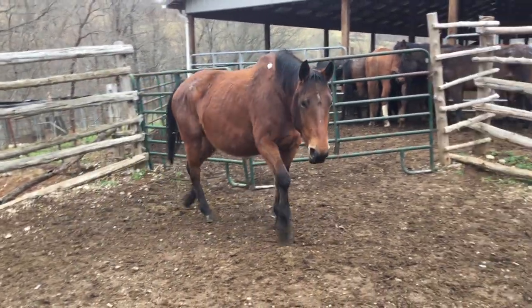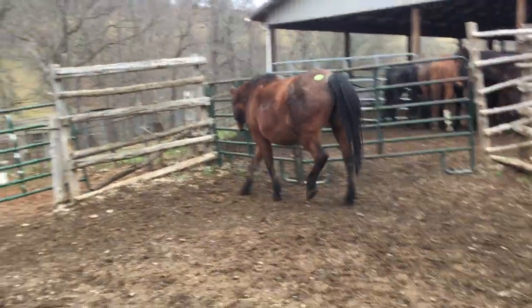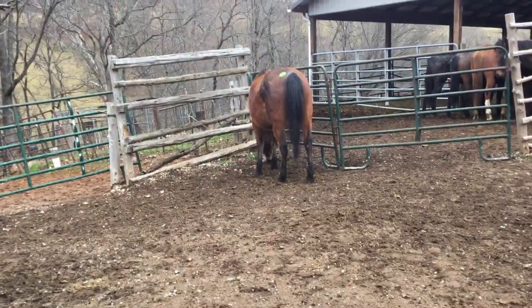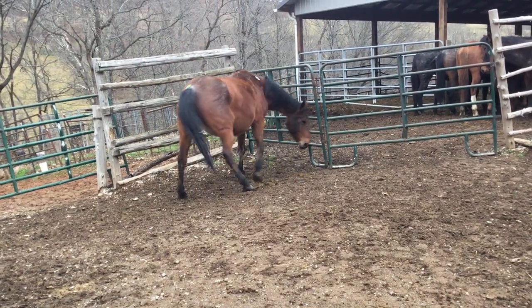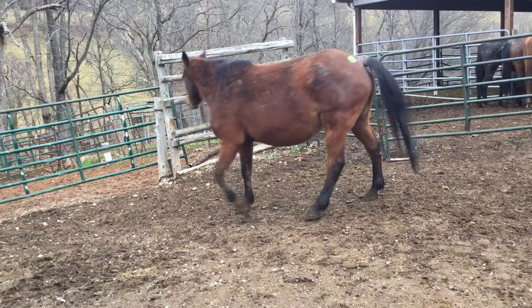Here's another one of them Bay Roan mares, tag 402, stands 15-2, probably weighing 1,400 pounds. Here's a big, nice quarter mare now. Done got the milk vein started, it looks like. A lot of bone, a lot of foot, a lot of shape.